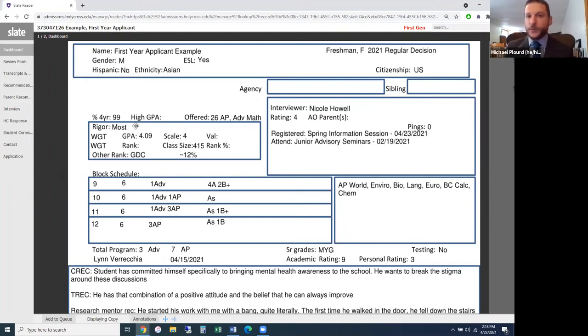Here is the actual list of AP courses the student has taken: AP World History, Environmental Sciences, Biology, Language and Composition, European History, BC Calc, and Chemistry. This shows not just the number of courses but what specific courses they took. At the bottom, a formula totals it up — three total advanced math classes and seven total AP classes across four years of high school.